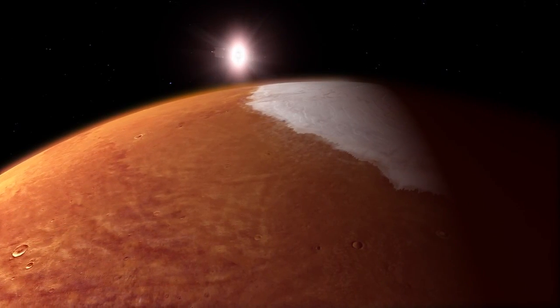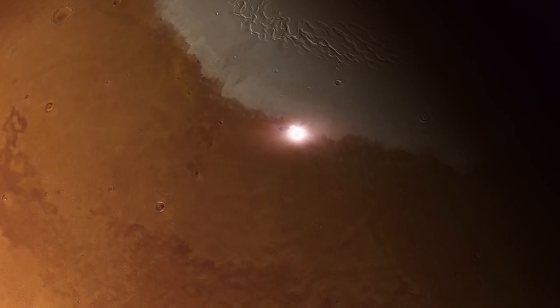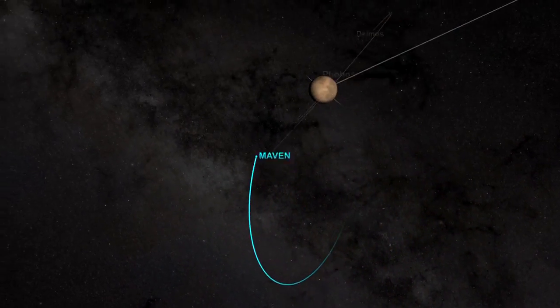Then MAVEN will fire its engines for 33 minutes. The engine burn will slow MAVEN's velocity, allowing Mars' gravity to take over, pulling the spacecraft into an elongated 35-hour orbit.